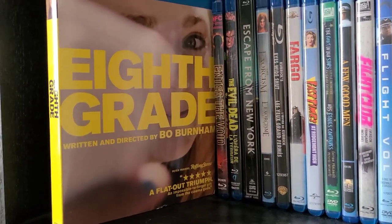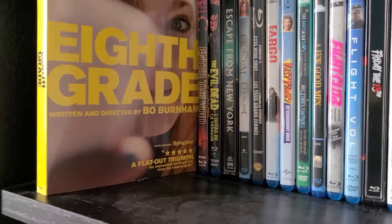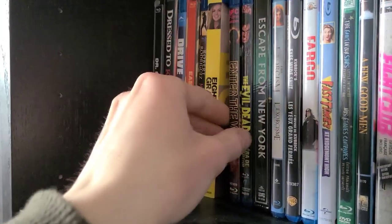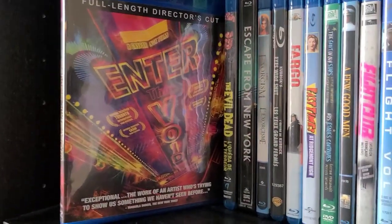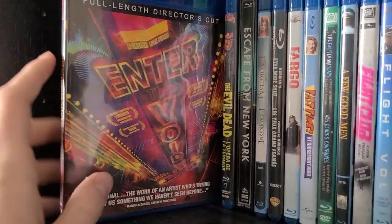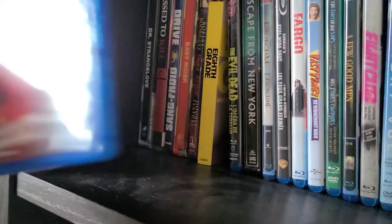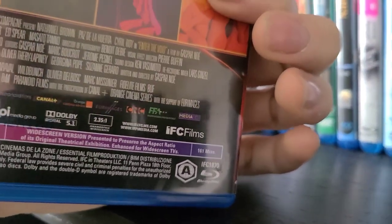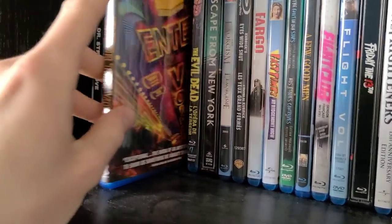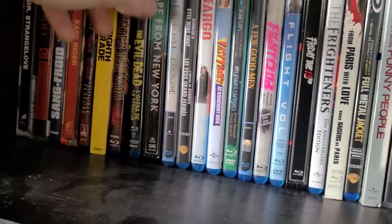Then Eighth Grade — a very well done directorial debut for Bo Burnham. One of my favorite movies from 2018 and from the last decade; just a really great coming-of-age film. Definitely check it out. Then Enter the Void — a pretty trippy and weird movie from Gaspar Noé, who also directed Climax. It's a little long at 161 minutes, but I enjoyed it. I'd recommend it, though not if you're prone to seizures as there are a lot of flashing lights.